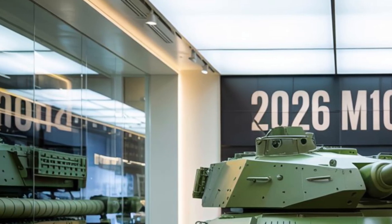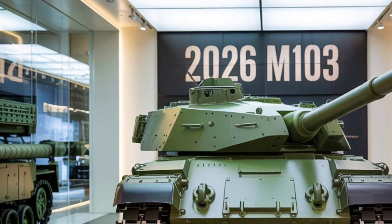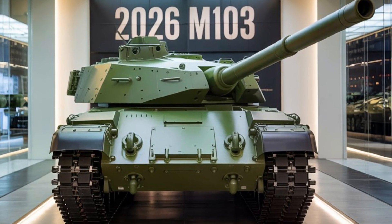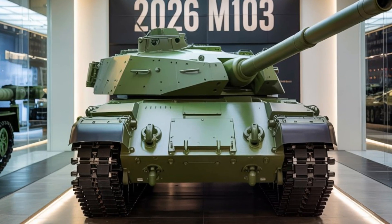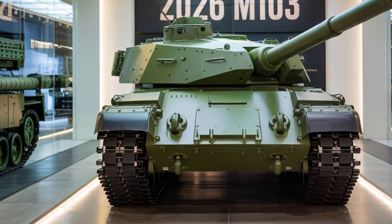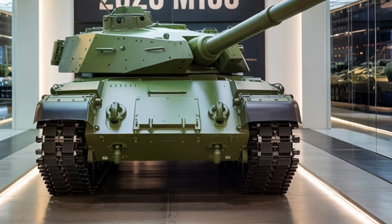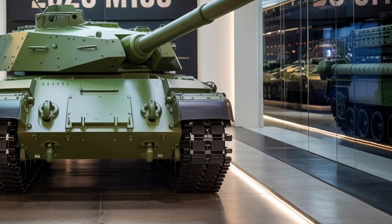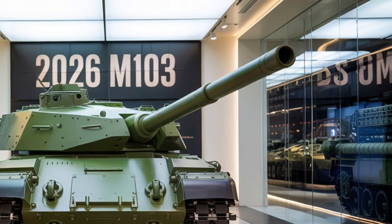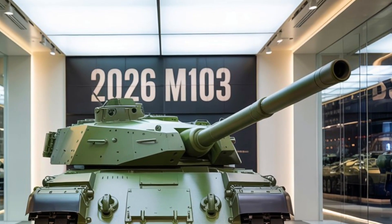Starting with the exterior, the 2026 M103 retains its menacing silhouette, now enhanced with composite armor plating and reactive armor modules for additional battlefield resilience. The sloped front glacis is redesigned to deflect kinetic rounds more efficiently, while the turret has been bulked up with additional aeroblocks and a new active protection system. At over 65 tons, this tank is a rolling fortress, but thanks to its hybrid diesel-electric powertrain, it moves with surprising agility.